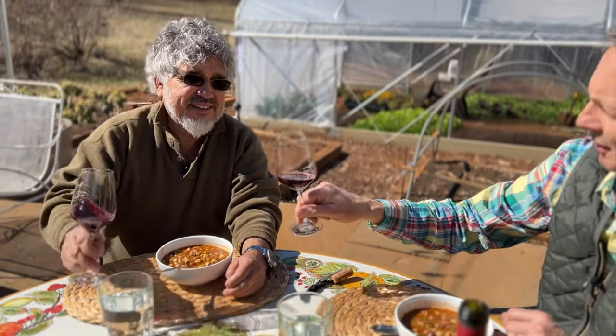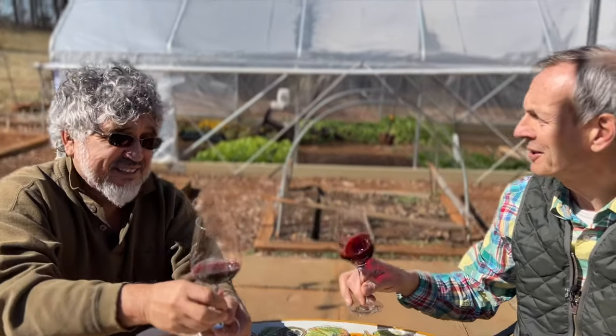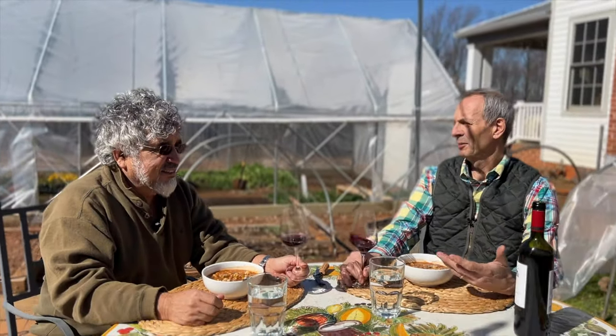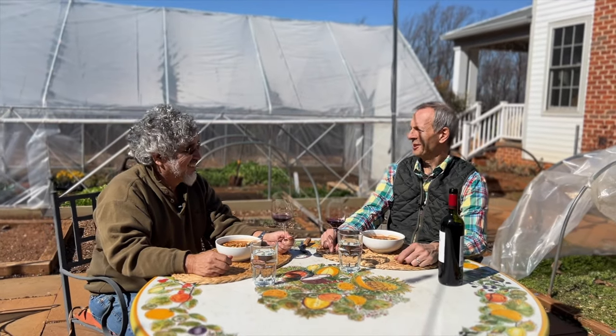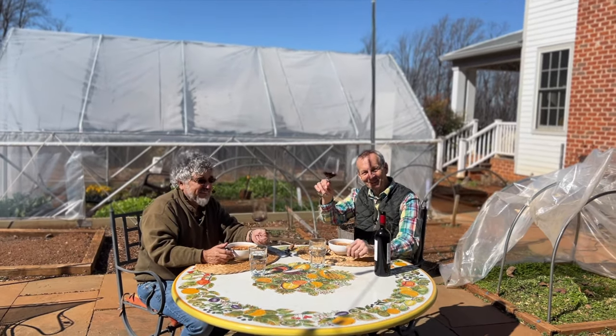Cheers. Another season, tough season. The reward is here today. Beautiful day, a little bowl of soup, just chill and be ready for another year again. Cheers to everybody, cheers to all of you.